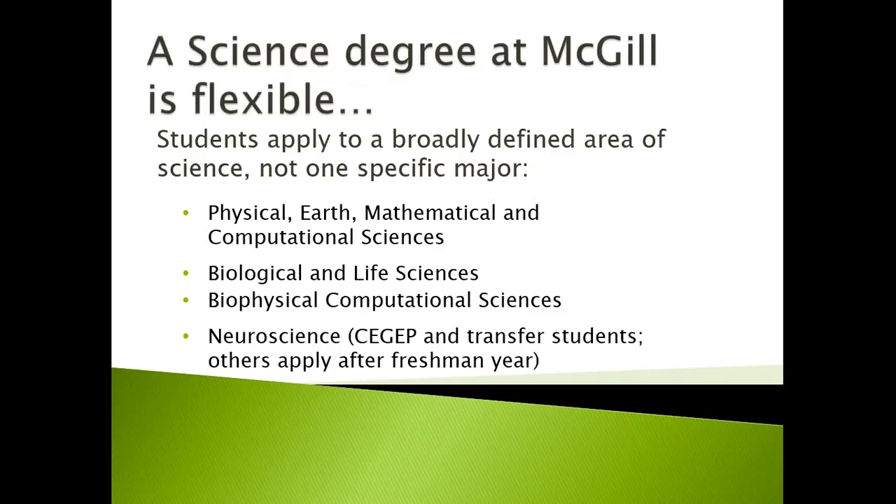A science degree at McGill is flexible. Students apply to a broadly defined area of science, not one specific major. The different groups we have are the Physical, Earth, Mathematical, and Computational Sciences; the Biological and Life Sciences; the Biophysical Computational Sciences; and the Neuroscience program. This structure is for CEGEP and transfer students. Students coming in as freshmen apply after their freshman year.